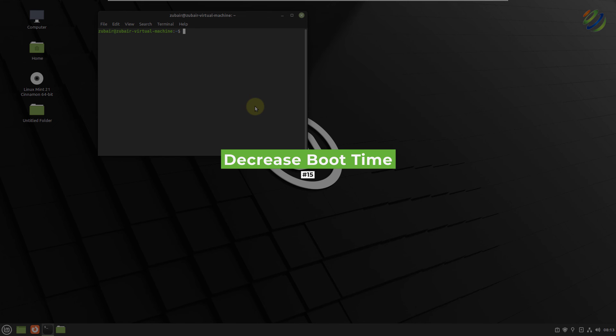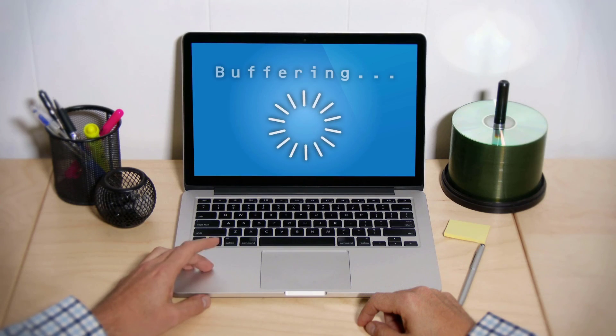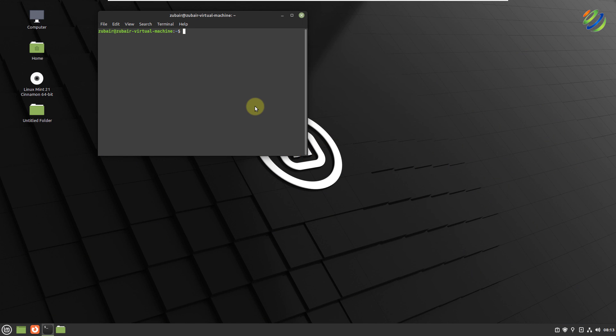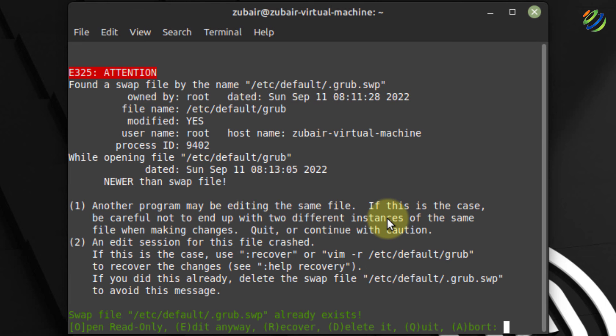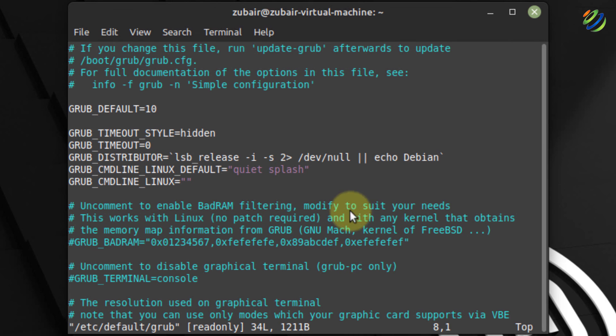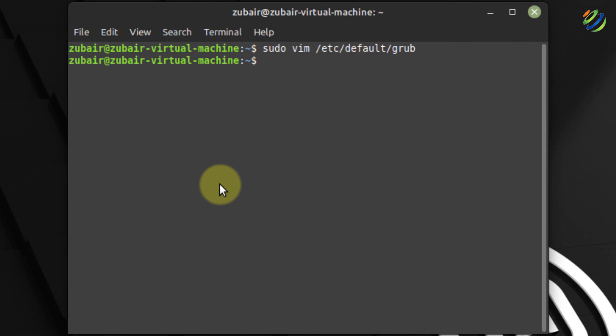Number fifteen: decrease the boot time. Your system may take 5 to 10 seconds to boot — we can reduce that. Edit the GRUB file with: sudo vim /etc/default/grub. Press i to enter edit mode. Find GRUB_TIMEOUT set to 10 and change it to 0. To save and exit, press Escape, then type :wq! and hit enter.